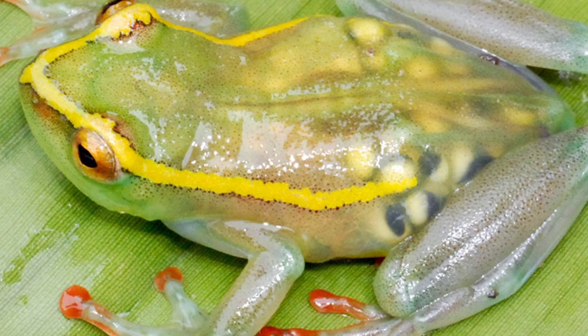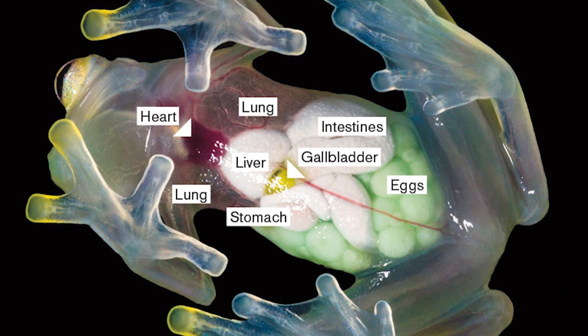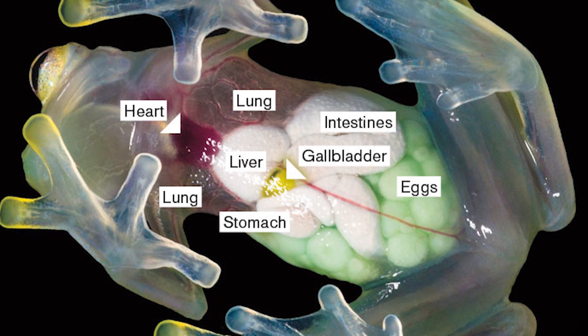Lead researcher Masayuki Sumida said, 'You can watch organs of the same frog over its entire life as you don't have to dissect it.' The researcher can also observe how toxins affect bones, livers and other organs at lower costs. These frogs were created from rare mutants of the natural Japanese brown frog.